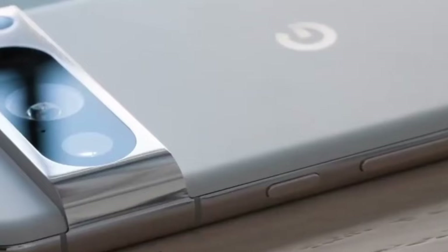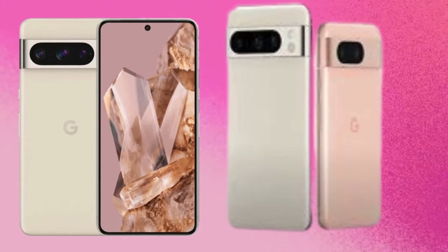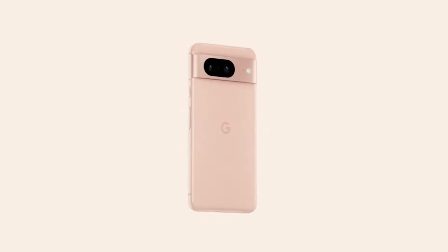A design overhaul is expected for the Pixel 9 series. It's anticipated that both models will feature a sleek, flat-sided design reminiscent of the iPhone 12 and 15 series.